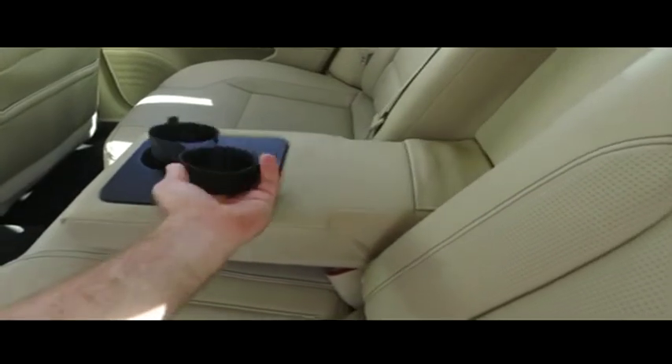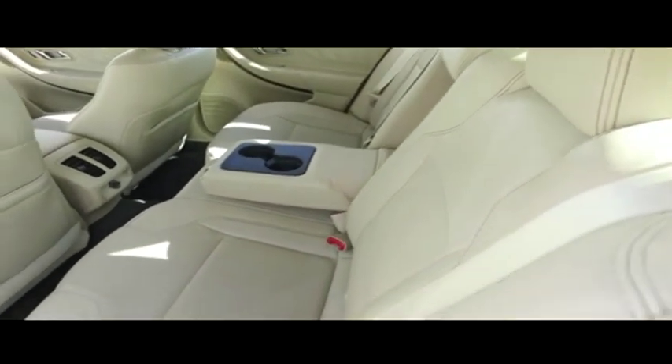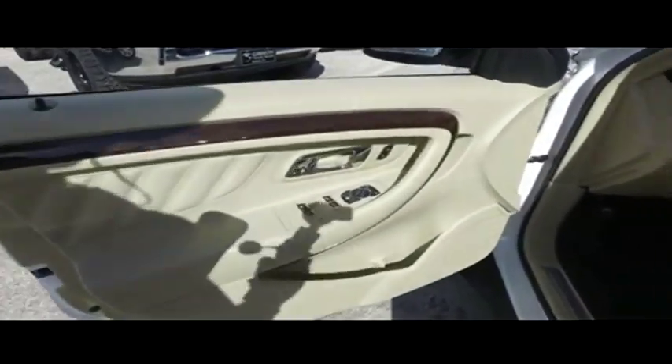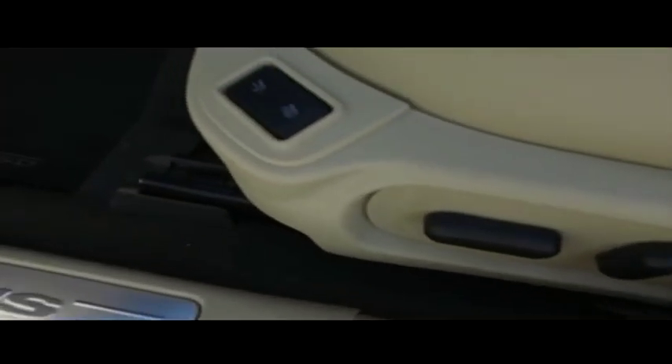If other dealers aren't going in and out of their vehicles with high-definition cameras, they probably got something to hide. Wow, the captain seat looks good, feels good — and smells good also.